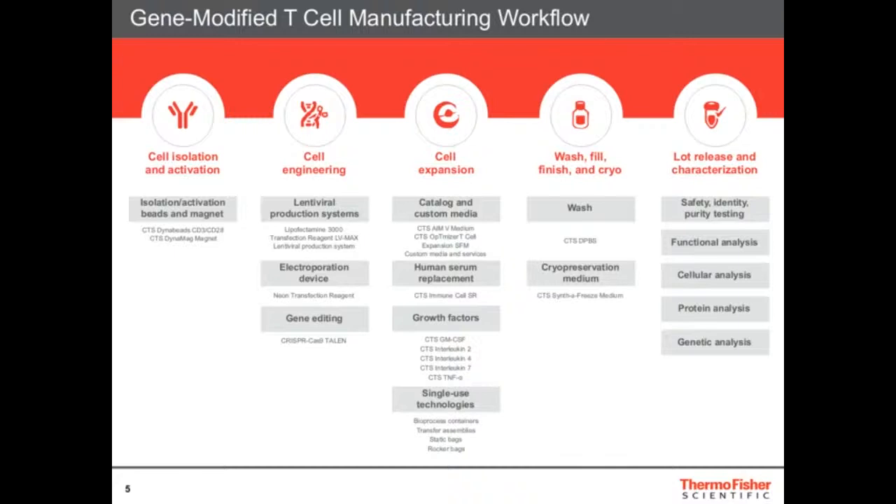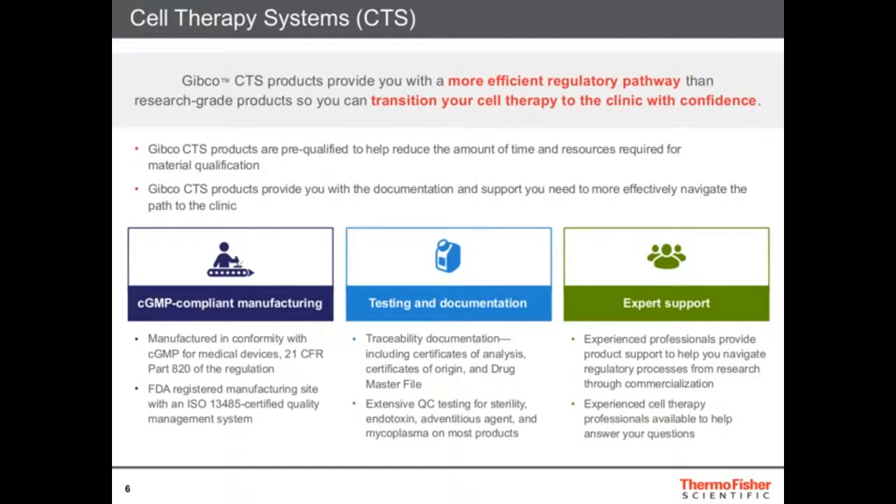We have a lot of offerings in cell therapy. In cell isolation and activation we have the Dynabeads developed by our Dyna group in Norway. We also have lenti, electroporation, and gene editing products. In our catalog and media we have many solutions such as GIBCO media, human serum replacements, growth factors, and single-use technology. And because it's a cell therapy product that needs to be pharmaceutical and used in the clinic, we wanted to add an extra stamp of quality onto our products.